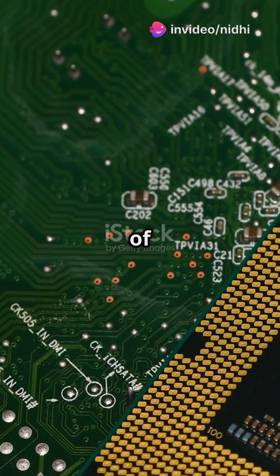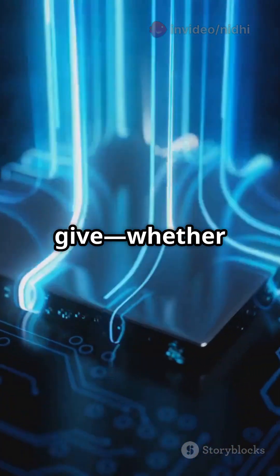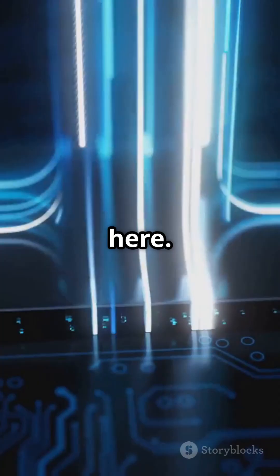The central processing unit is the brain of your computer, tirelessly working behind the scenes to make everything happen. Every instruction you give, whether it's opening a file, playing a game, or browsing the web, gets processed here.